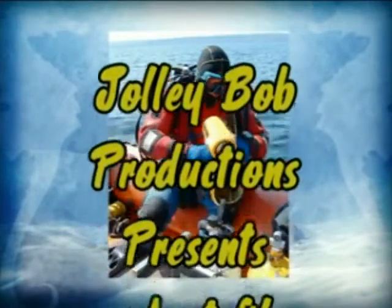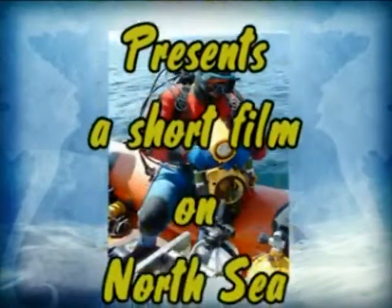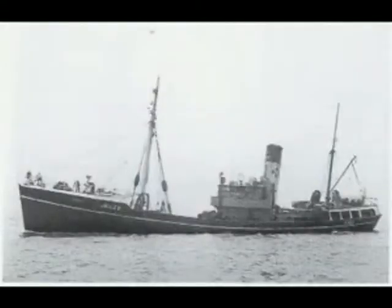Jolly Bob Productions presents a short film on North Sea shipwrecks. Since time began, man has used the North Sea in all kinds of ships, from Viking ships in the early days through to the modern boats that are seen on the North Sea today.